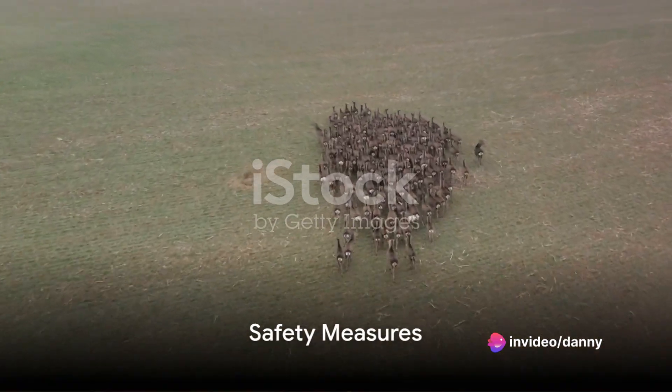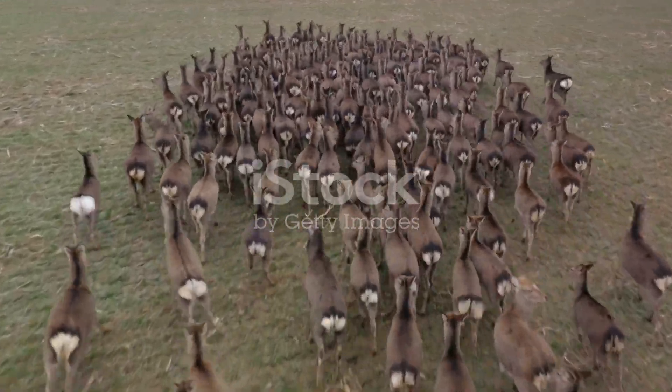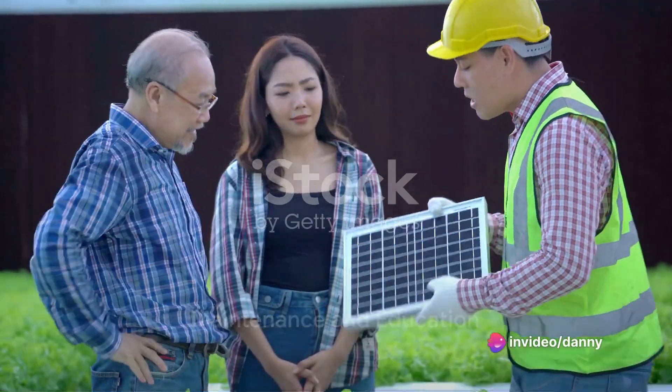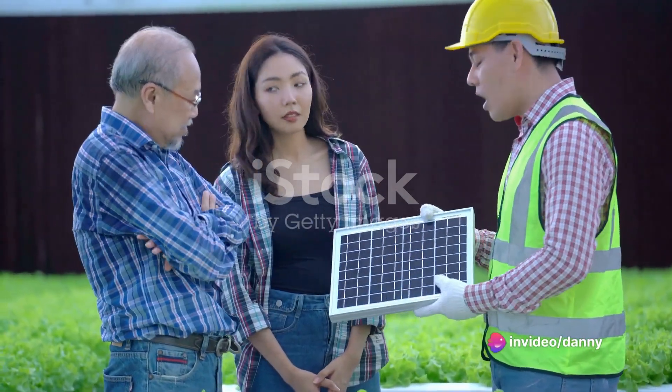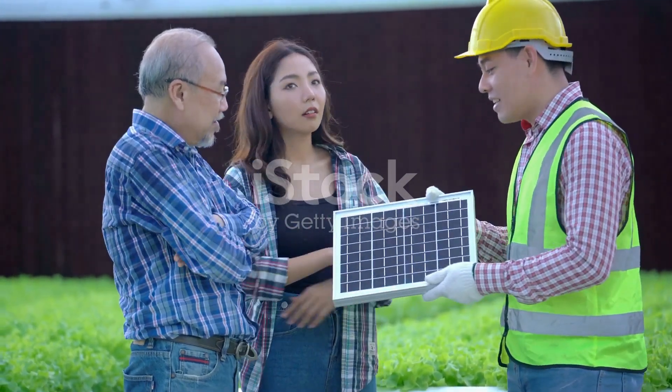Safety measures are crucial to avoid harm to humans or animals. For instance, use non-lethal sound levels and lights that do not harm the eyes of animals. Regular maintenance and checks are necessary to ensure all components are working properly.